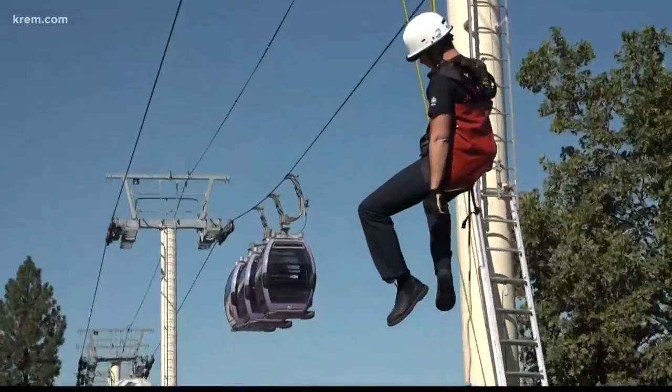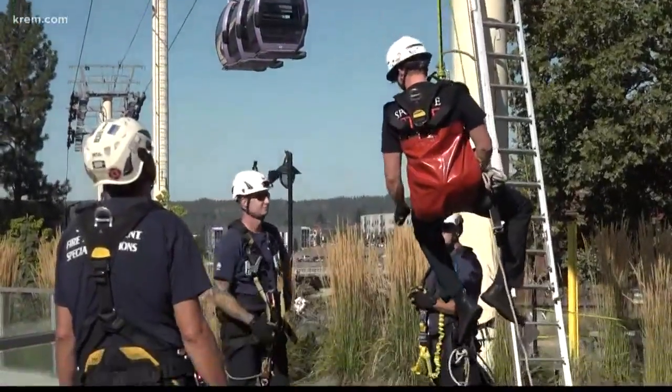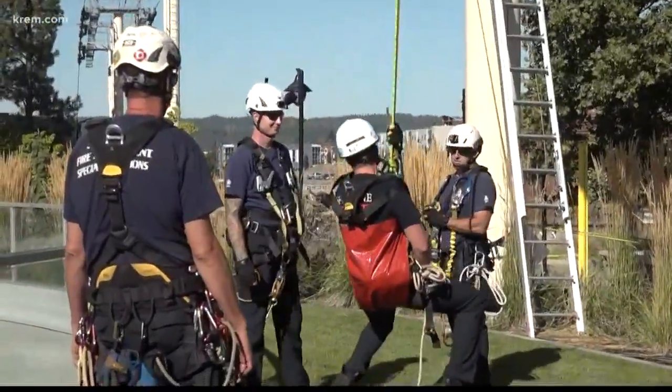Captain Bessemer says that though they haven't had to rescue anyone, they'll continue training so they're prepared if they ever do. It gives riders peace of mind.